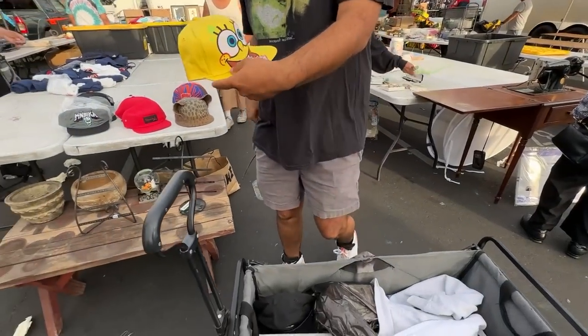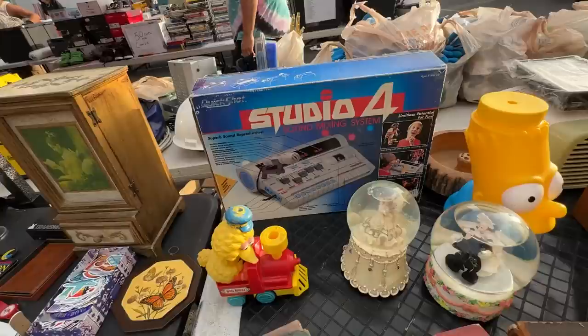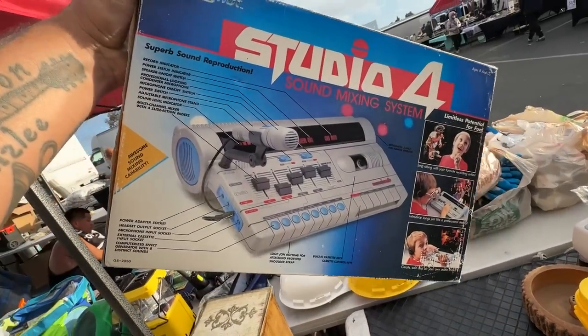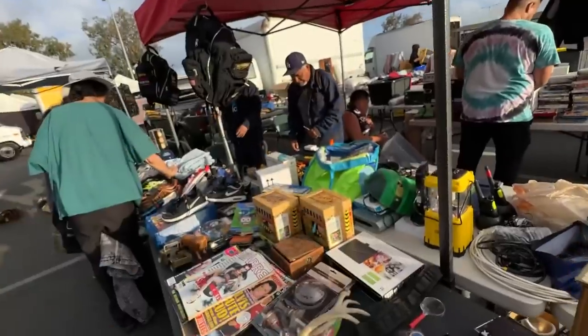What did you get, Ricky? A little SpongeBob hat from 2013. What's your favorite SpongeBob quote of all time? Mine is 'April fools!' That's stuck in my head. Check this out — Studio 4 sound mixing system, 'superb sound reproduction.' Look at this kid just living his best life singing, with his dope glasses on too. That's pretty bizarre, Ricky.